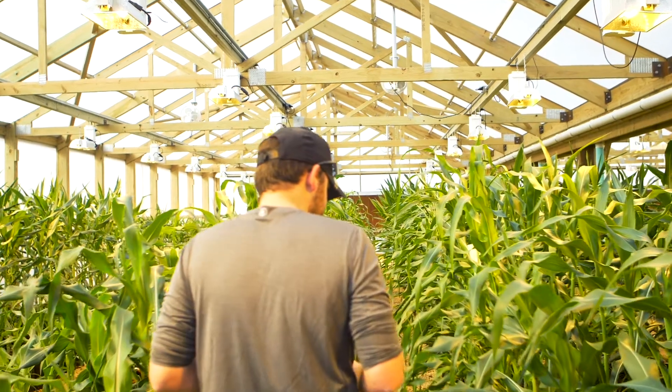We go through that testing and we analyze each of those both on a yield and overall agronomic level as well as a nutritional level. Oftentimes you'll see these on farms, at field days, and being talked about quite a bit in videos and other media.